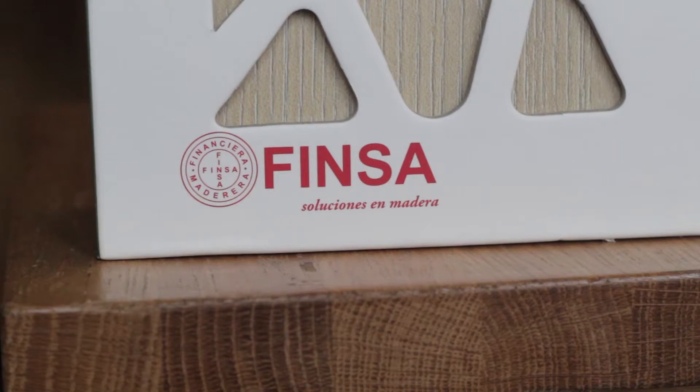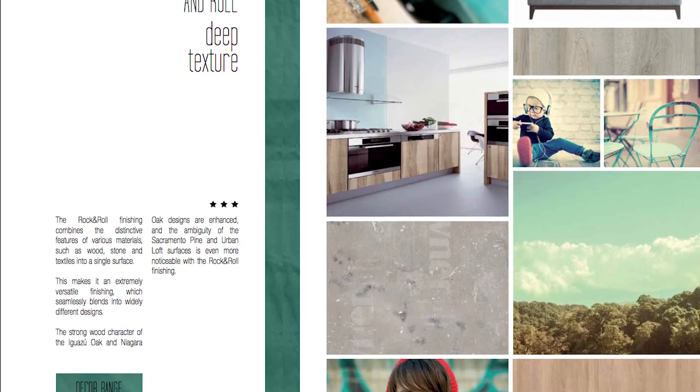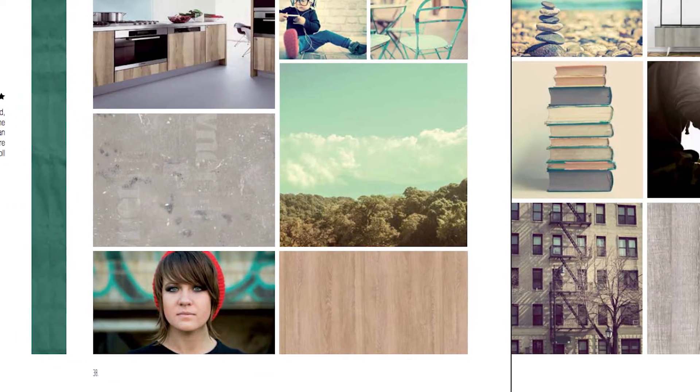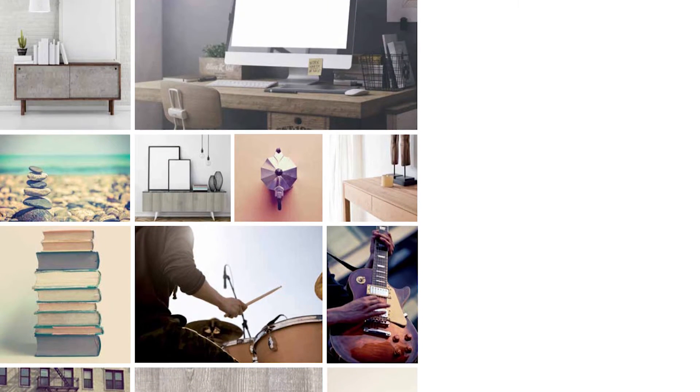The final design of the studio collection is Rock and Roll. Rock and Roll takes the distinctive features of wood, stone, and textile and combines them into one perfect surface. This makes for a highly versatile design which can easily be blended into any sort of idea.